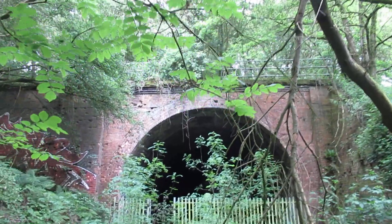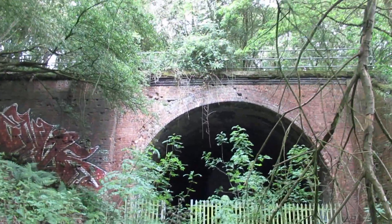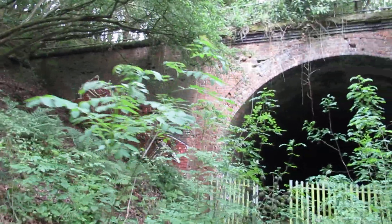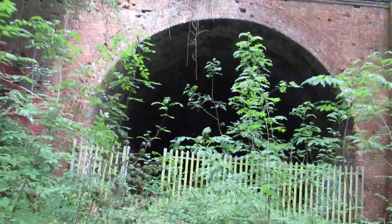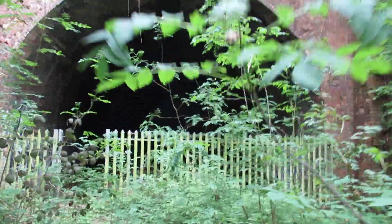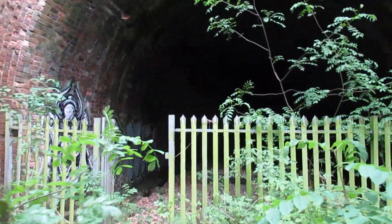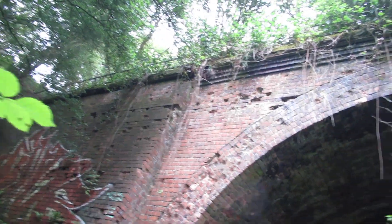A few bricks missing up there, a bit of graffiti there — I don't know how people get up there. We're just entering the tunnel again, a few bricks missing up there.